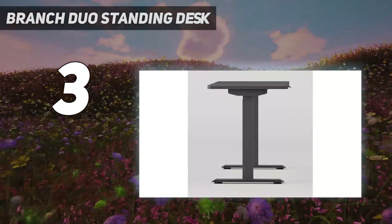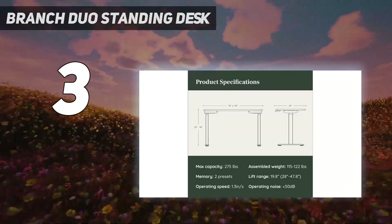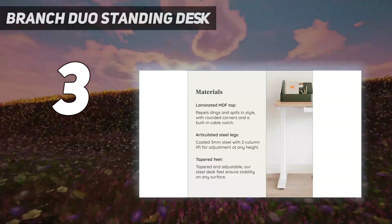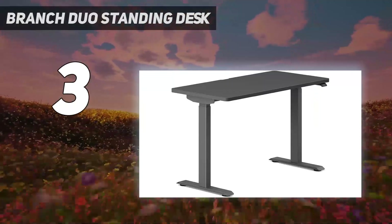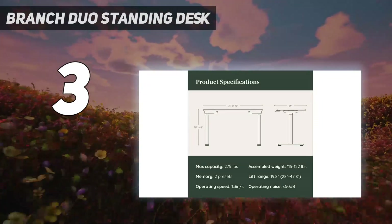Besides these new improvements, one of the things I really like about the Duo Standing Desk is that in addition to a 48x25-inch version, there's also a much more compact 36x24-inch model, which is great for smaller workspaces and apartments. Branch also includes reusable inserts for this desk so that it's easy to disassemble if you have to move. The Duo Standing Desk pairs well with the new Branch Verve Chair 2.